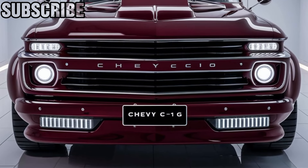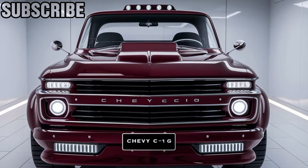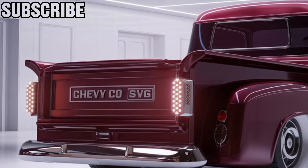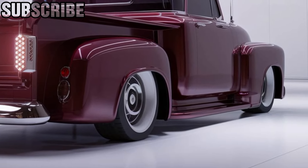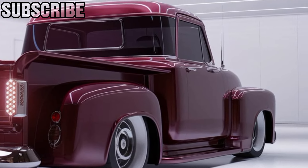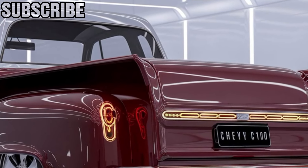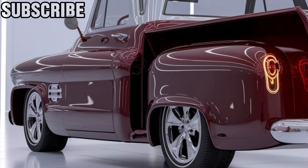And of course, we can't forget about the pricing. The 2025 Chevy C10 starts at around $40,000, making it an attractive option for those who want a mix of style, power, and modern tech without breaking the bank. Fully loaded versions, with all the bells and whistles, can push upwards of $55,000. So, if you're in the market for a truck that combines classic charm with modern performance, the 2025 Chevy C10 is definitely worth a test drive.